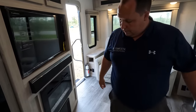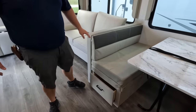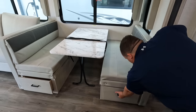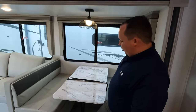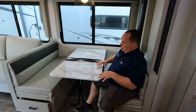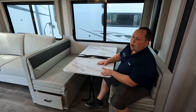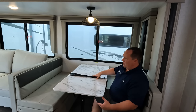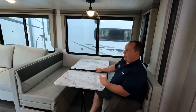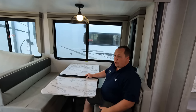Here's the dinette. We got storage underneath — not one but two storage areas. This does drop down to make a bed. It's a nice size dinette too. What's also nice is it's not pinned down, so if you need to scoot it you can. You can also take this dinette outside. Nice windows again — nice ambiance, the look, the feel. Very light in here with the natural light.